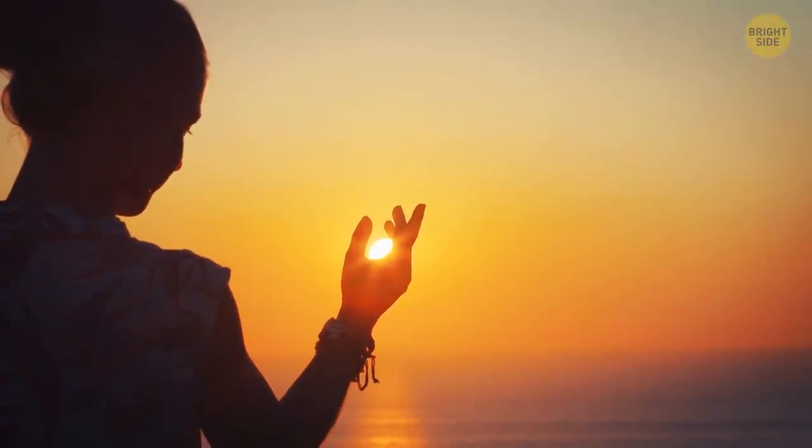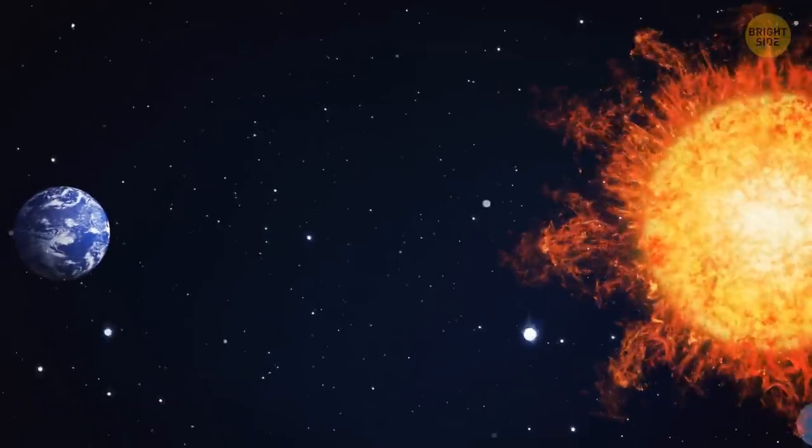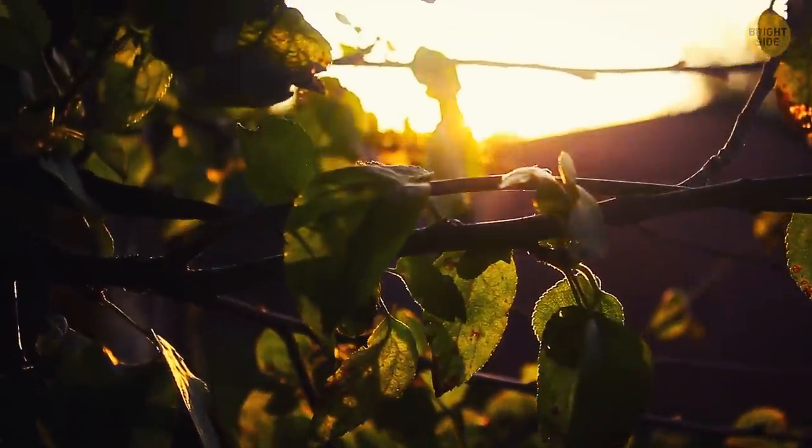Earth doesn't get closer to the sun in the summer. In reality, it's closest to it in January and farthest in July. It's warmer in the summer because Earth's axis is tilted, which lets the planet's northern part catch more sunlight for half of the year and the southern part for the other half.